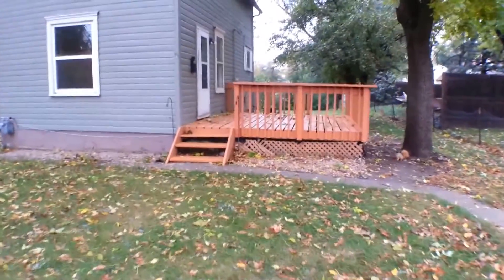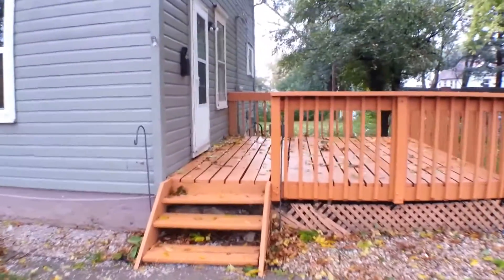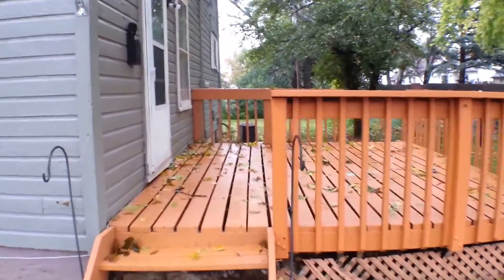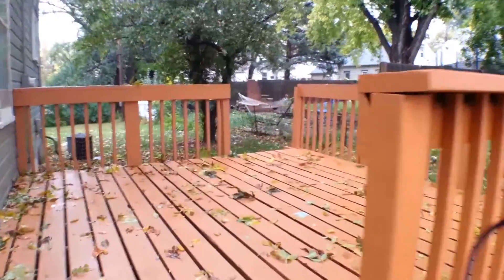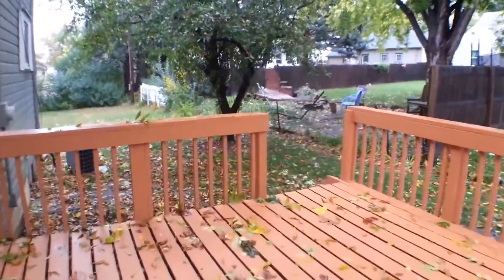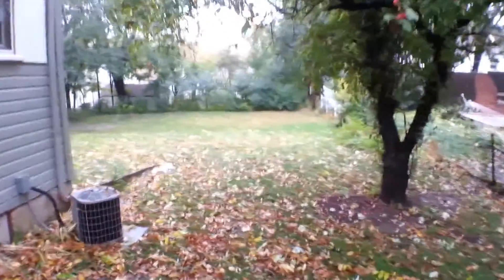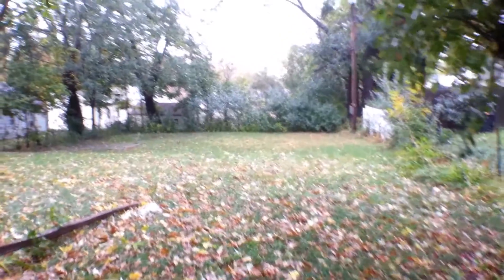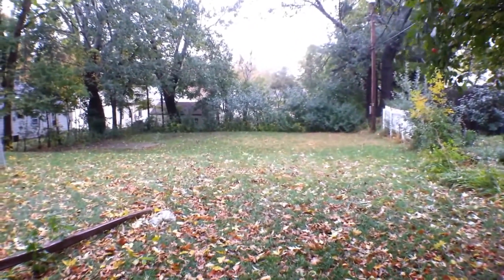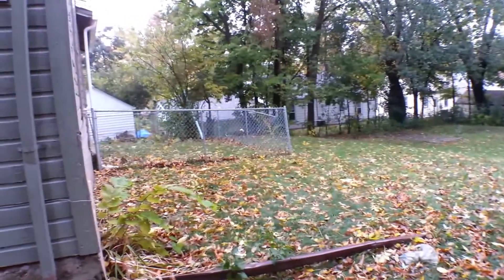We'll go ahead and walk towards the house. You can see attached to the front entrance is this nice big deck — it's a really great area for relaxing and entertaining. As is the backyard, which has a really nice big space and a fenced-in section up to the side as well.